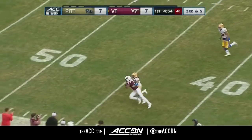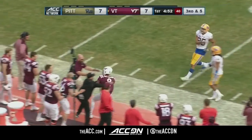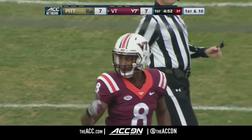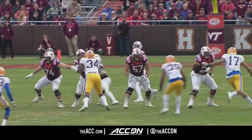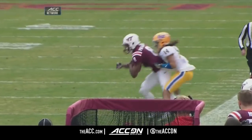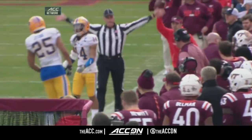Jackson finds a wide-open Phil Patterson, who has the first down and is forced out of bounds by Avante Maddox, number 14 for Pittsburgh. Another Hokie first down. He gets a little pressure but gets rid of the football and makes a good play there on Patterson.